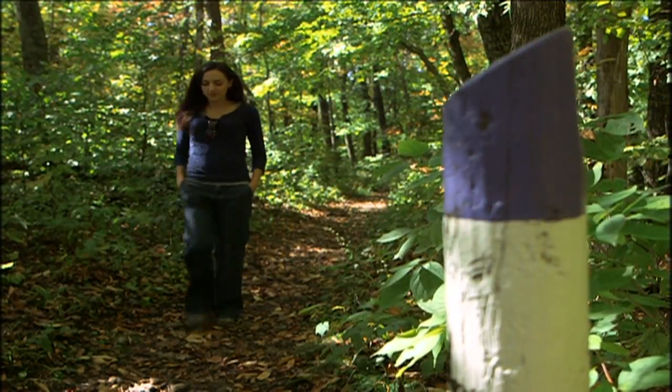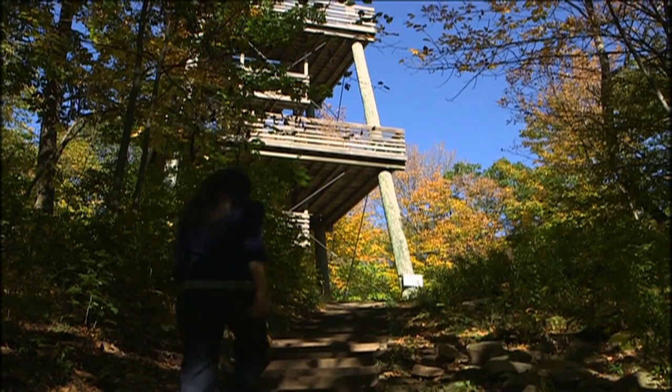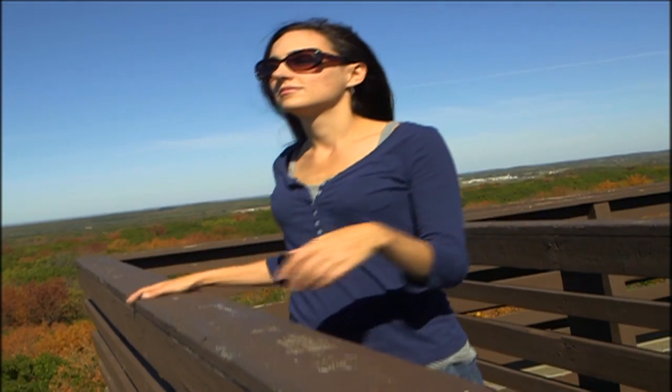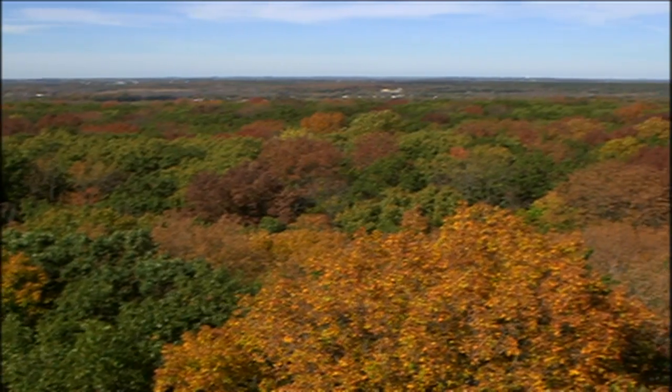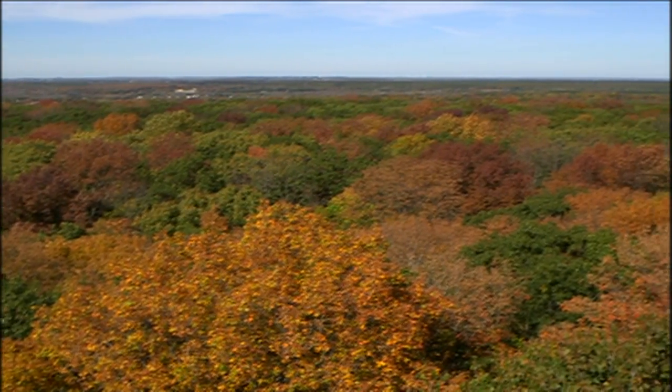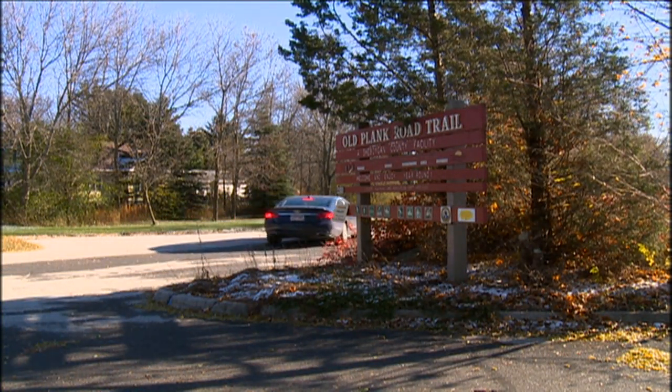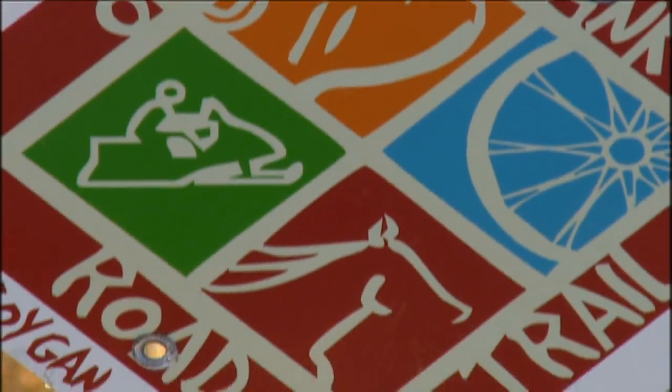If you're up for more discovery, a short side trail off the Ice Age Trail brought us to the Parnell Observation Tower. A 360-degree panoramic view provides a clear view of forest and farmlands making up the county. And just a bit further, you connect to the old Plank Road Trail that connects Greenbush to the city of Sheboygan.